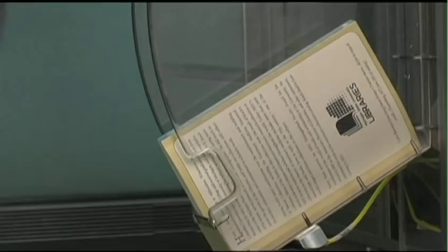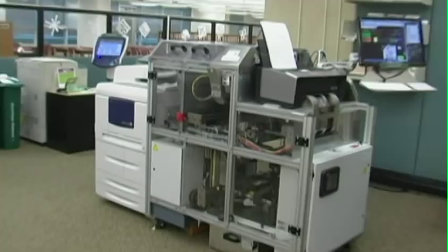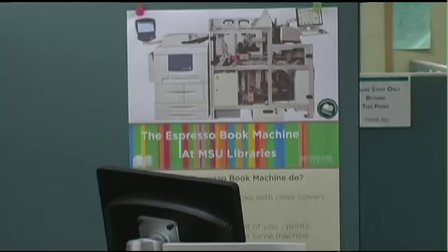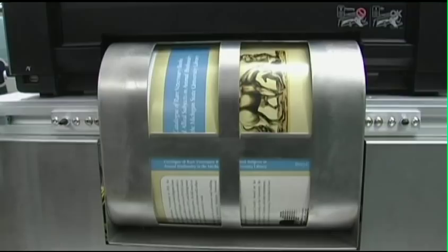The MSU Libraries can now print a book on demand with the Espresso Book Machine. This cutting edge technology prints a book, binds it, and trims it in about five minutes while you wait.